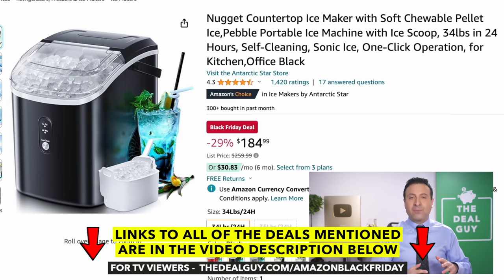The Nugget countertop ice maker. I receive so many requests for these regardless of the time of year. It's reduced from $260 to $185.